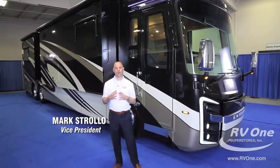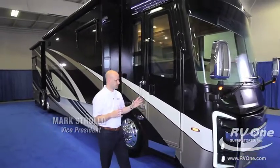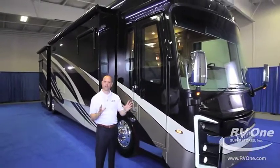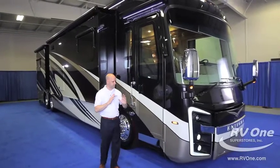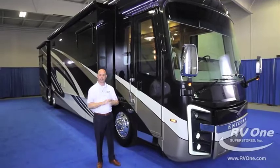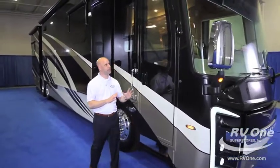Hi, I'm Mark Strollo and I'm here to tell you about the all-new Integra Aspire. What an amazing vehicle. All of the features for this year have been redesigned and I'm going to get right in and go through the entire coach and show you as much as I can. It's really exciting because this year they've changed so much.